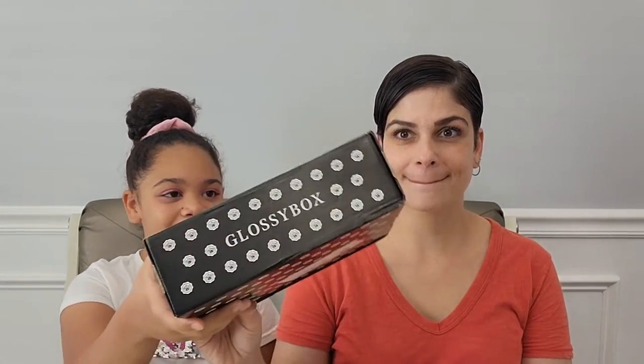Hey guys, welcome back to Bugs Family Unboxing. I'm Caroleen. Today I'm here with my mom, Caroleen. We're going to be opening the Glassy box.